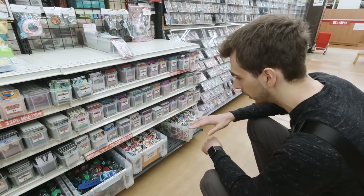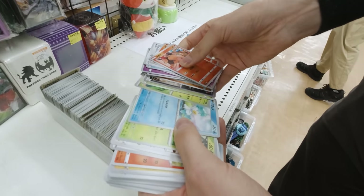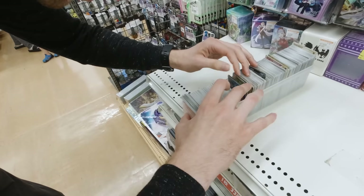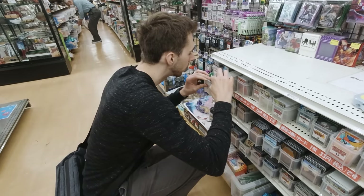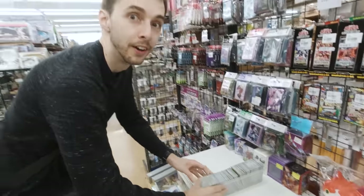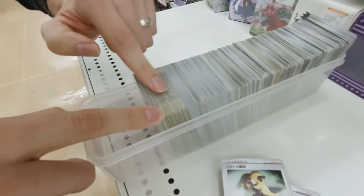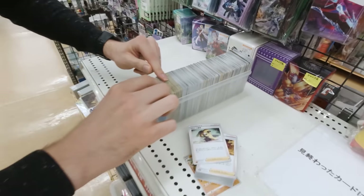Lots of Yu-Gi-Oh cards in here. Are these Beyblades? These seem to be all newer cards from the same set. But then you can see the age on some — you see the yellowing. Okay, this is where we're going to find lots of interesting things.